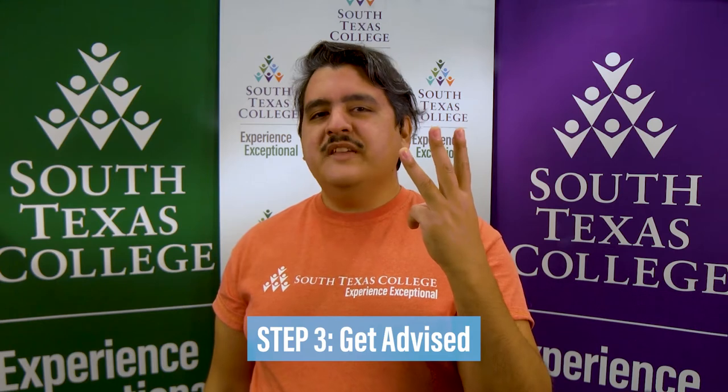Step 3: Get advised. Get in touch with our advisors at a campus near you. They'll teach you how to navigate your degree plan using a tool called DegreeWorks. They will also help you determine what classes you can register for based on your program of study.